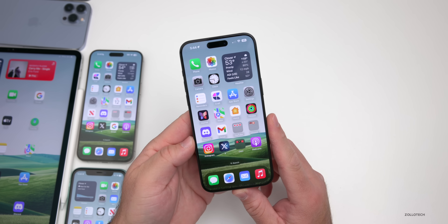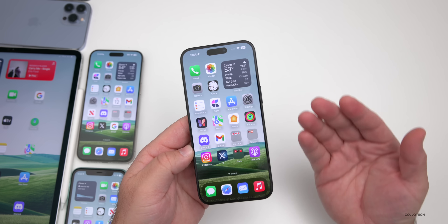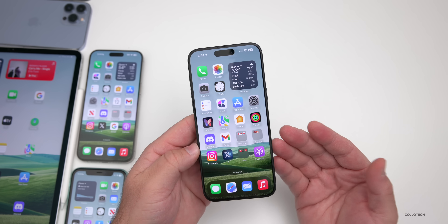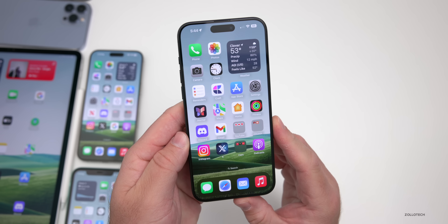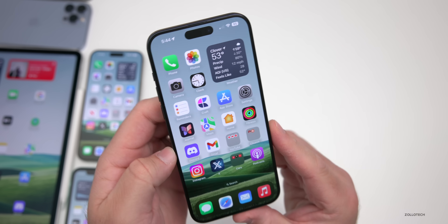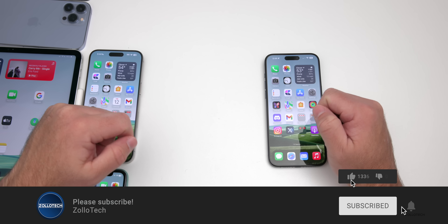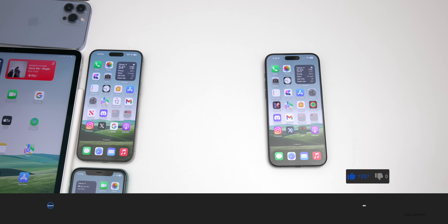That's everything on iOS 17.2.1 and iOS 17.3 beta 3. Hopefully we'll see the iOS 17.3 RC this week with some new features, and hopefully Apple will clarify exactly what's fixed. Let me know in the comments if you've found anything else in either version. I'll link the wallpaper in the description. If you haven't subscribed yet, please do, and if you enjoyed the video, please give it a like. Thanks for watching — this is Aaron, I'll see you next time.